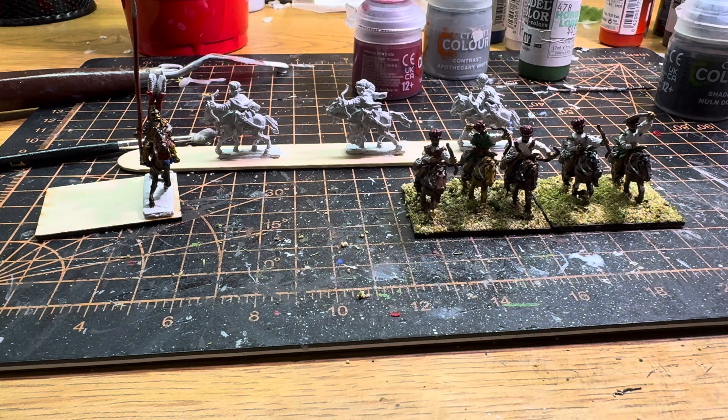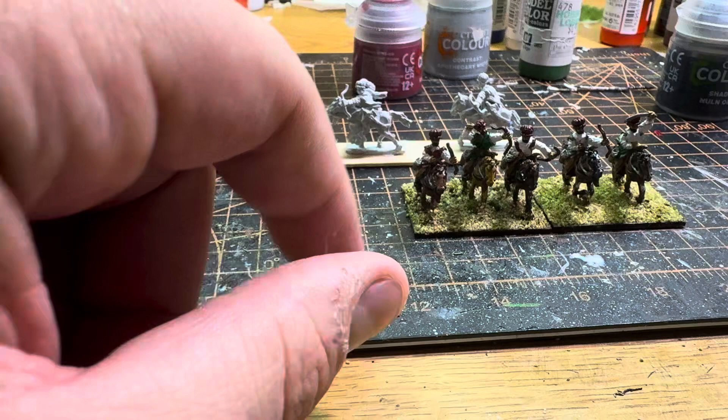Hi everyone, just a short video today. I still have a throat infection but it's not so bad right now so I can film a little bit. Today — well, the last couple of days — I did some painting.